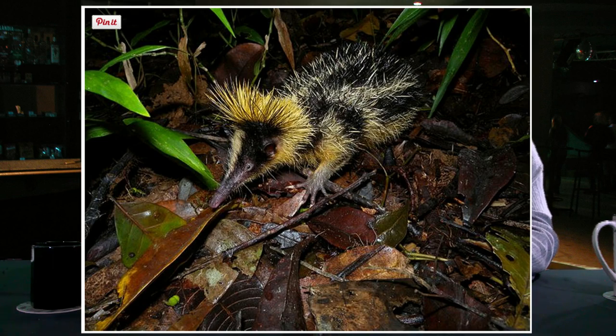This is a lowland streaked tenrec — it's like four animals in one. It looks a little bit like an anteater, definitely porcupine, and maybe raccoon-ish with the colors. It has wicked claws. I've never seen one — it's like the duck-billed platypus, that's a weird thing.